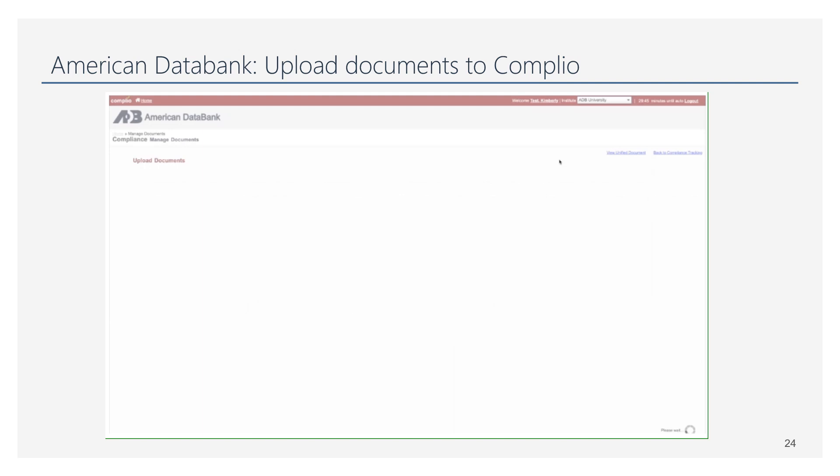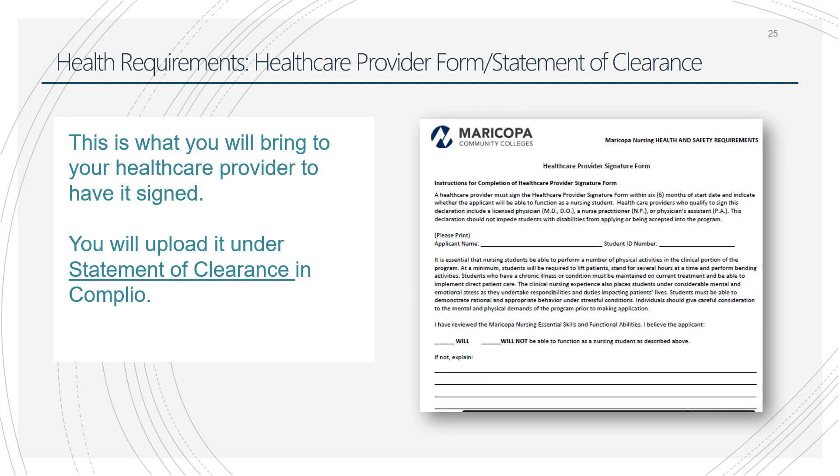One thing to mention: when saving your files — whether you take a photo with your phone or otherwise — name your file something you can recognize. This will save you a lot of time when placing items. When you go see your healthcare provider to finish your health requirements, make sure you bring the Statement of Clearance form (some older documentation calls it the Healthcare Provider Signature Form — it's the same thing). Take it to your provider, they fill it out, make sure your name is on it, and upload it as one of your health requirements.